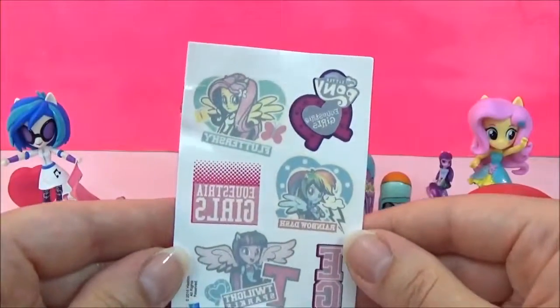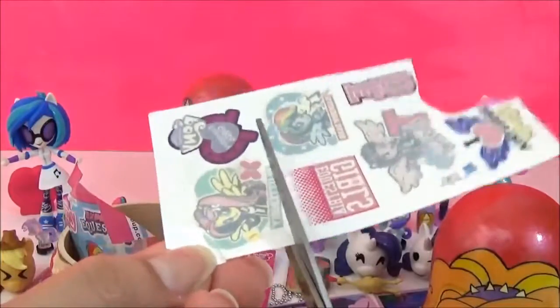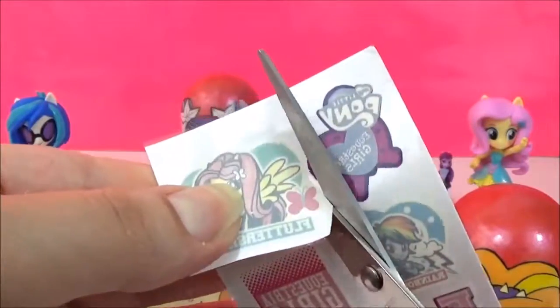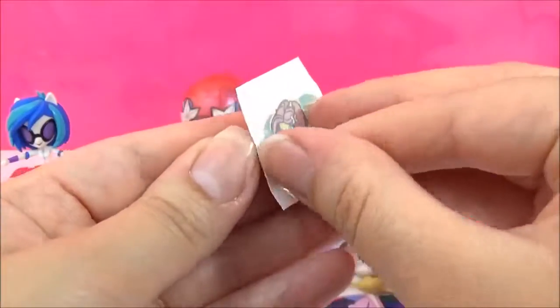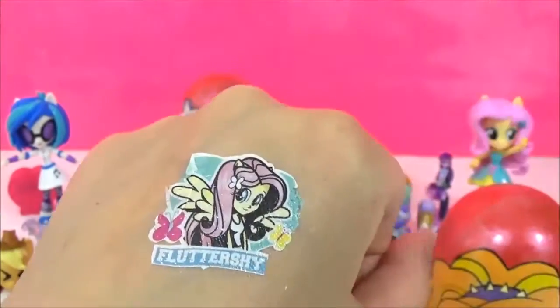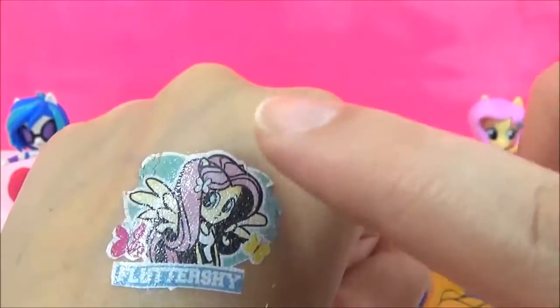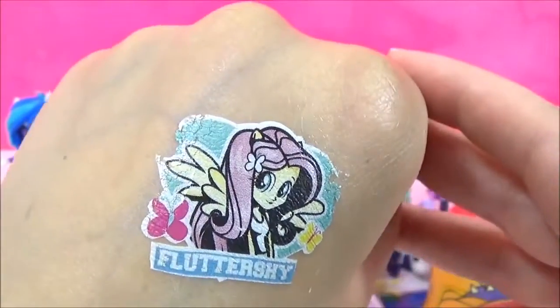We also have these Equestria Girl tattoos, and I think I'm going to do Fluttershy today because she looks adorable! I'm just going to carefully cut it out. You're supposed to leave it on your hand or your arm for 30 seconds, then take this off and stick it out! Moment of truth — let's take it off! It has stuck on! The edges are a bit... wow, but still — Fluttershy looks super cute! I love it!